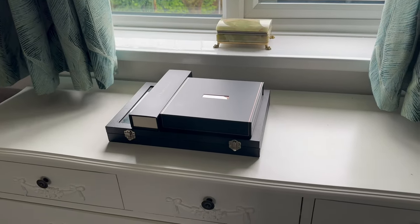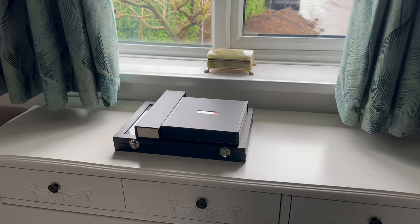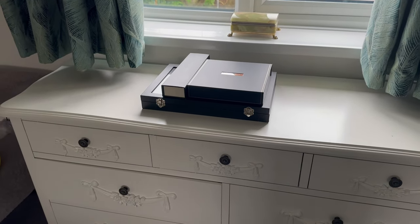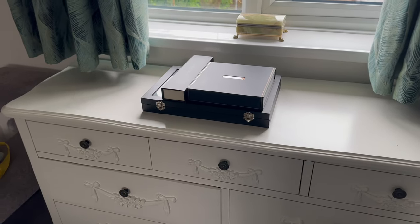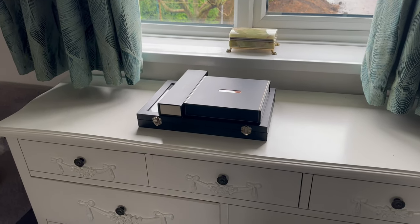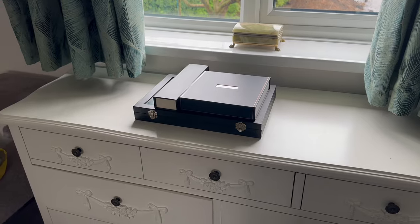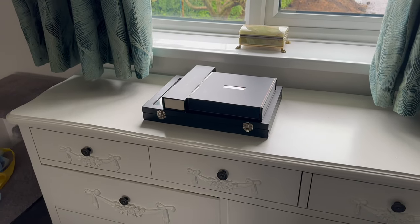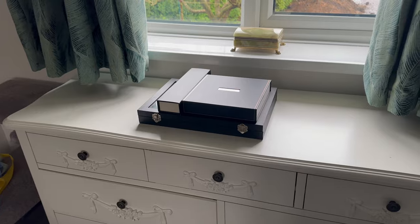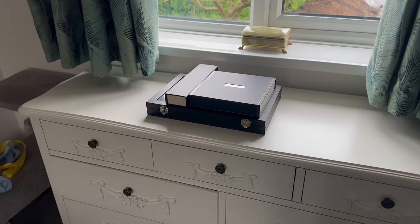Beneath these two boxes here is my jewellery collection - minus my watches of course. Would you like me to do a jewellery tour? A lot of these pieces have meaning to me, or I've had them for a long time, or they're things I wore during a certain period of my life. This is a man's jewellery collection - not my tiaras or royal jewellery from my other channel, but what I wear every day. If you'd like me to do a big show-and-tell in a separate video, let me know in the comments.